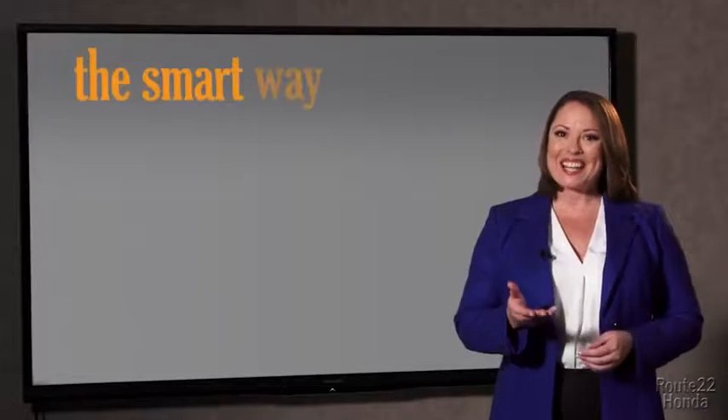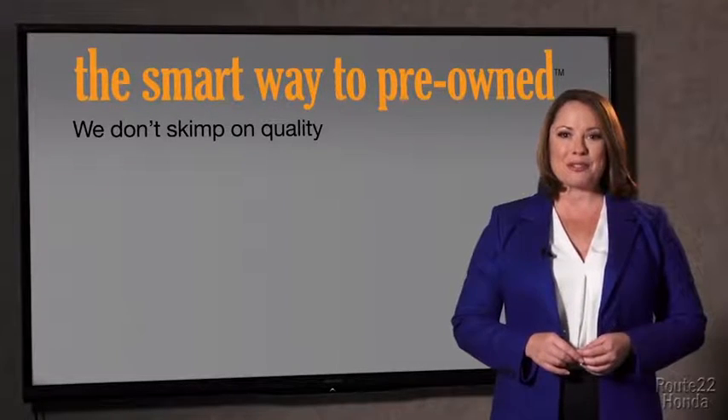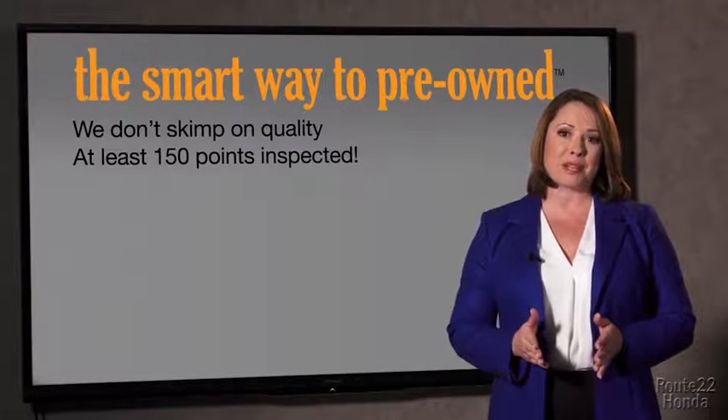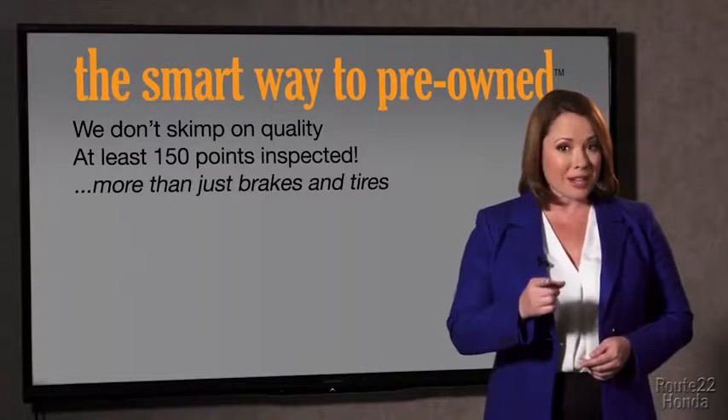So, Zach, tell me, what do you like the most about the smart way to buy a pre-owned vehicle? Well, I had no idea a dealer could sell a car that barely passes state inspection as adequate. I mean, they only check two things — the tires and brakes are just adequate, not even good. Why take chances? Your life and those of your loved ones should be more important than that. That's why we don't skimp on quality. All of our pre-owned vehicles go through at least a rigorous 150-point inspection, checking more than just brakes and tires.